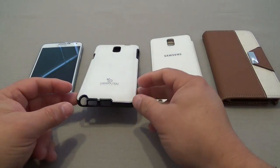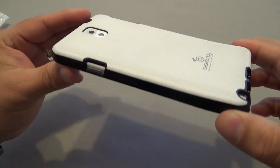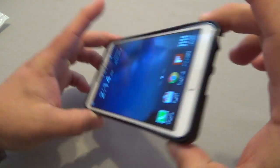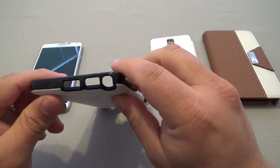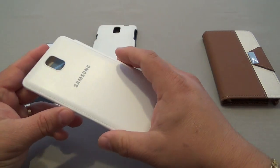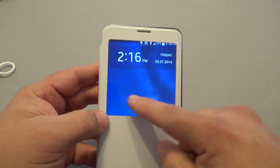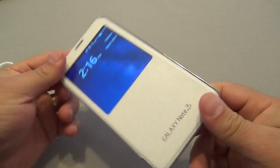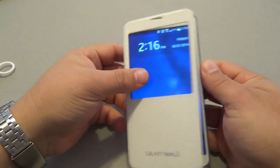I want to share the cases I've been using. First is a Caseology case I got from Amazon or eBay for around eight to nine dollars. I like it because it has a nice pattern on the back, it's not slippery, and it has a nice border showing all your ports. The other case replaces your battery cover — it's not the official Samsung case, but it works well. You won't get S Cover features unless you install an app to enable them.